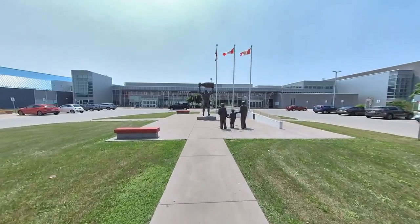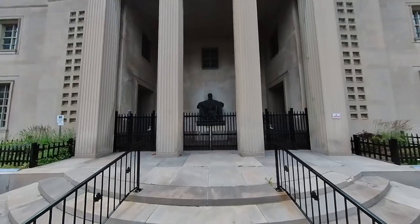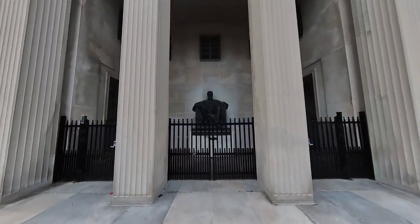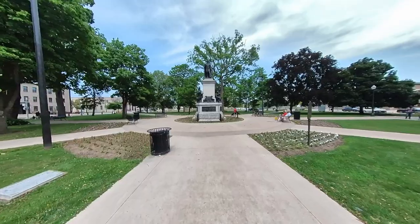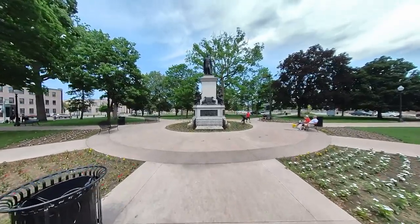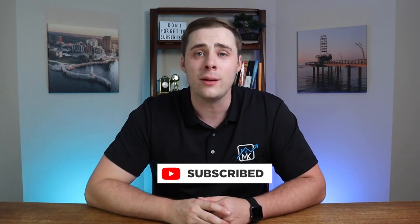If you're interested in seeing a few iconic statues found in Brantford, you first have the Wayne Gretzky statue outside of the Wayne Gretzky Sports Centre. You also have the Alexander Graham Bell statue just outside Bell City's headquarters, and the Joseph Brant statue inside Brantford's Victoria Park.